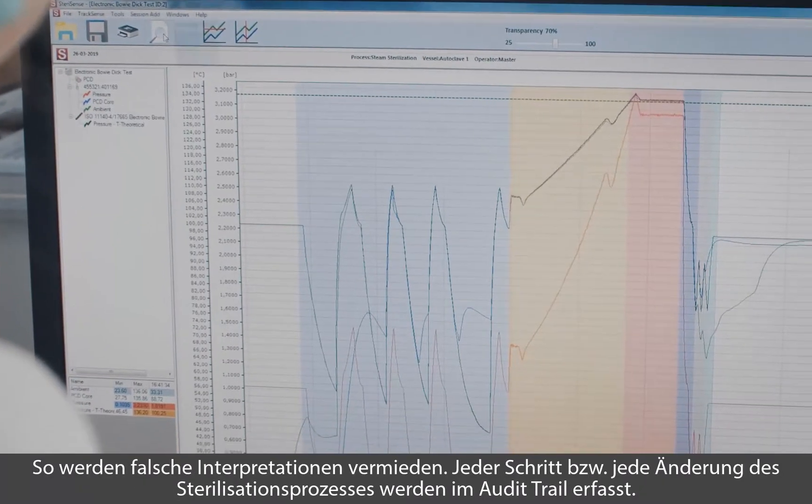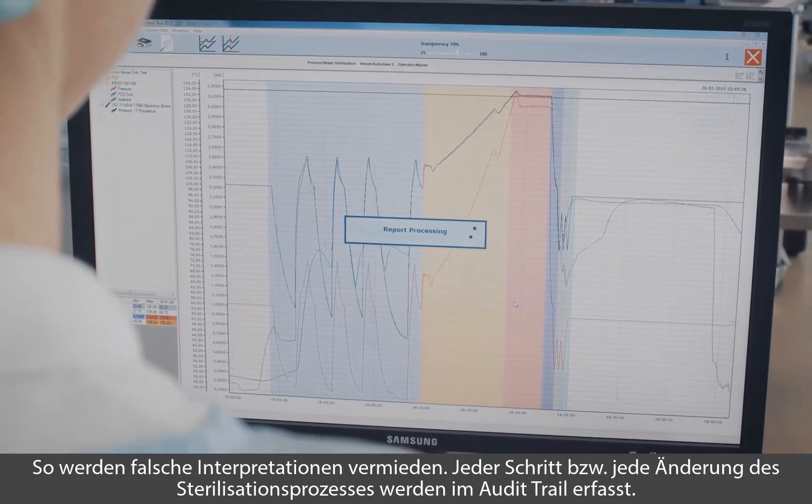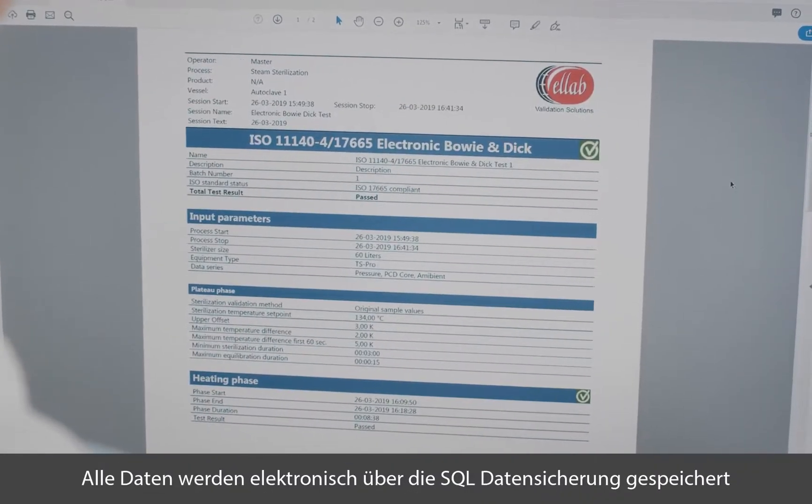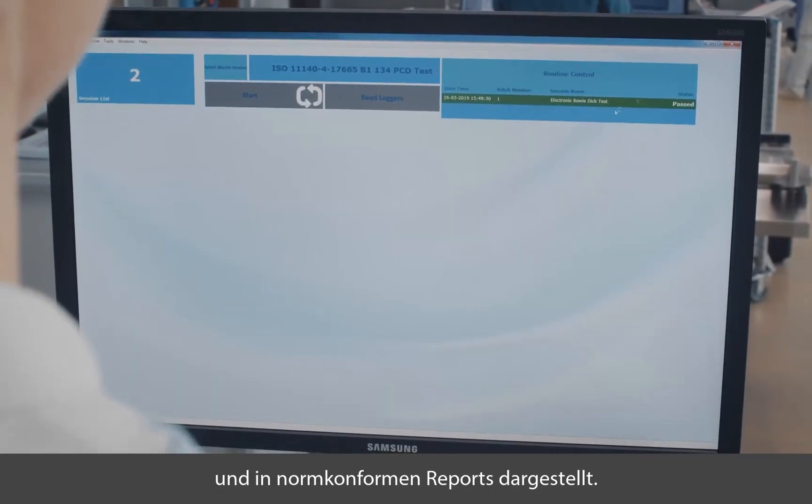This eliminates any guesswork and provides a full audit trail of the sterilization process. All analyses and results are saved electronically and can be presented through accessible reports.